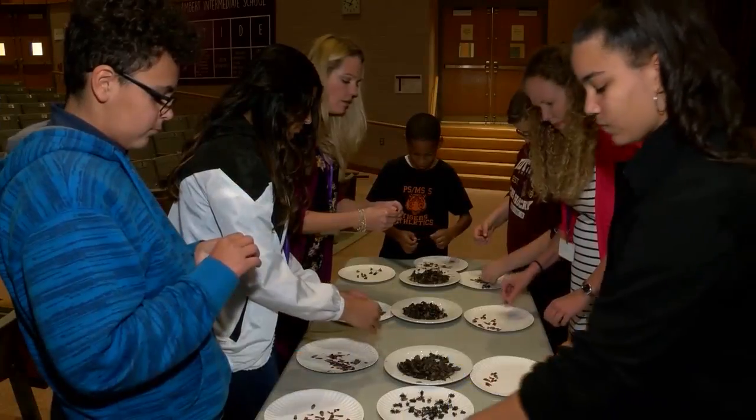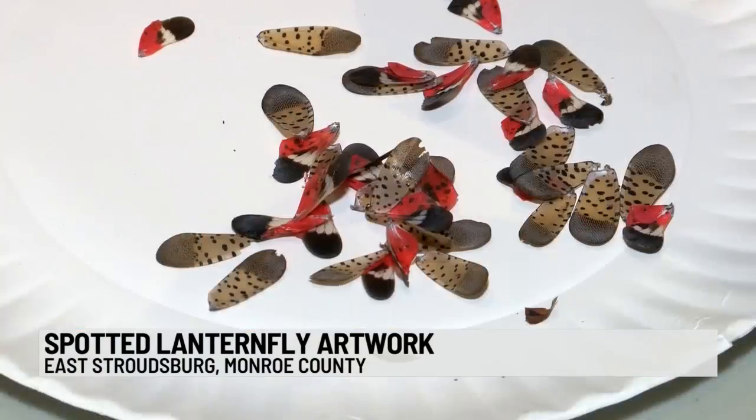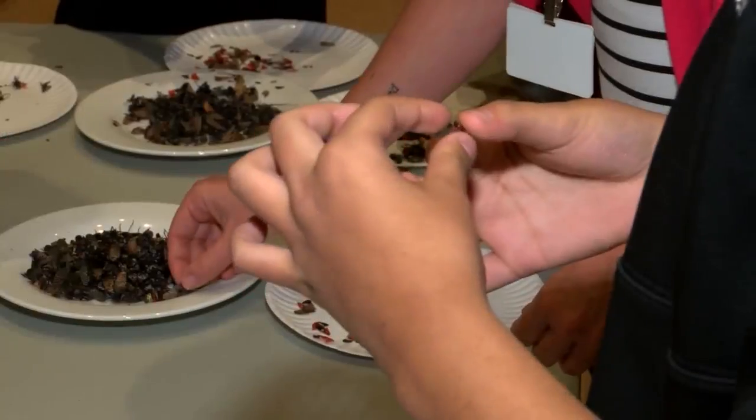Some students in the Poconos got an up-close, hands-on look at an invasive insect that's terrorizing part of Pennsylvania. Students at J.T. Lambert Intermediate School in East Stroudsburg were working with spotted lanternflies. The pests have invaded the southeastern part of the state, including Monroe County.